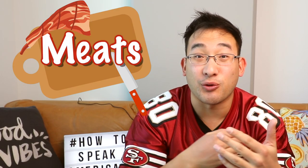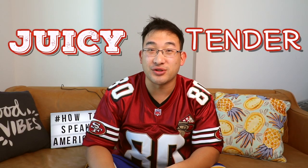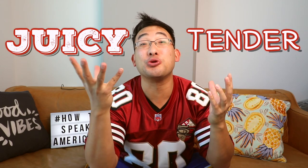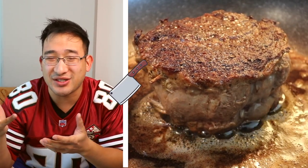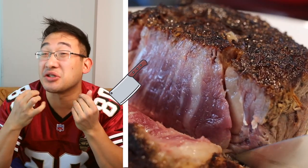There are several different expressions you can use depending on what food you're eating. For meats like chicken, beef, or pork, you can use the words 'tender' and 'juicy.' These are great ways to describe a meat that's fresh and just cooked perfectly. For instance, you can say, 'Oh, this steak is so juicy and tender. It just melts in your mouth.'